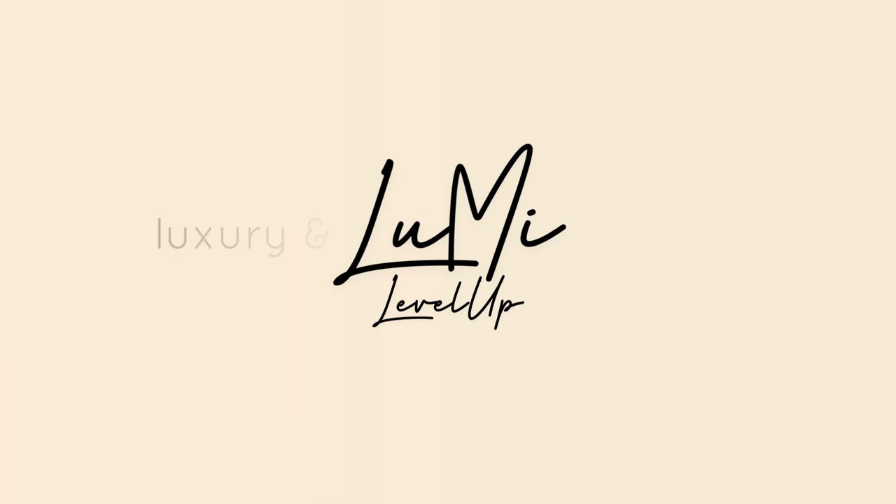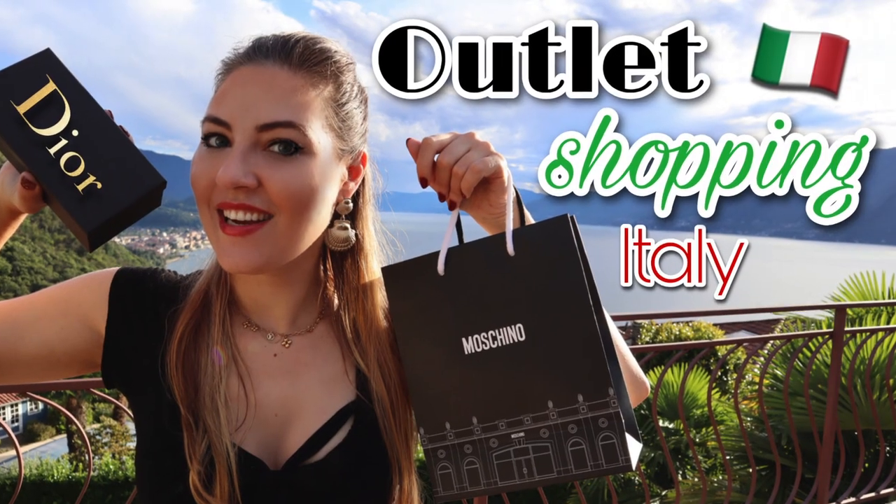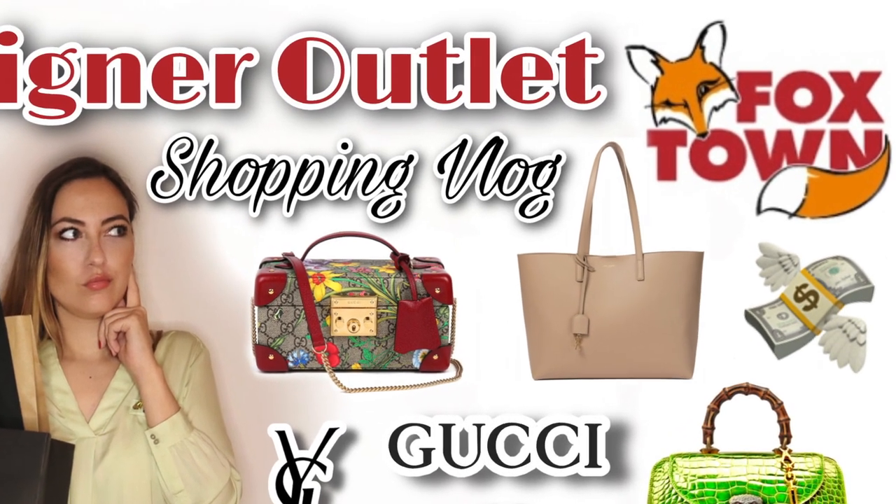Do you want to know where I love to hunt my designer bargains? Hi and very welcome! My name is Mary, this is my channel Lumi Level Up and I'm a luxury lover on an average income, trying to be more mindful with my money. I've mentioned several times before how much I love to go outlet shopping, and I've already showed you around at two outlets: the Seravalle Outlet Center in Italy and the Foxtown Factory Outlet Stores in Switzerland. I'll link both videos in the description and at the end of this one, so if you get into an outlet shopping vlog mood, you can just binge watch them.